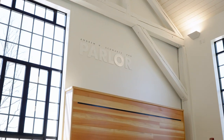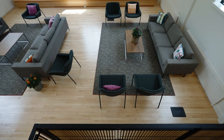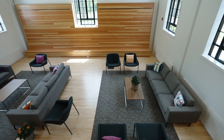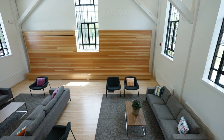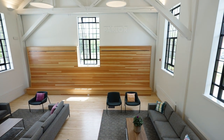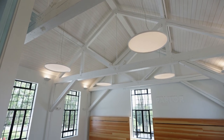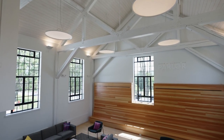The Andrew Schwartz Parlor is the first space you see upon entering the southeast wing. We imagine it as the social center of the barn — a sort of campus living room. The space features large timber trusses that are original to the building but had been hidden for decades behind a dropped ceiling, along with lots of daylight from the massive windows that match the size and location of the original windows.